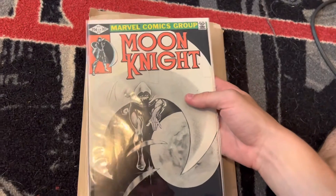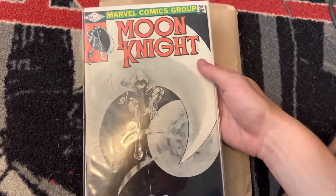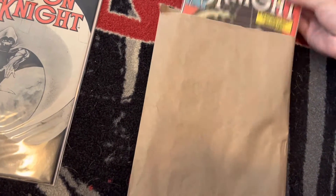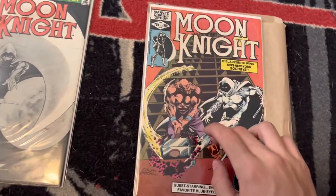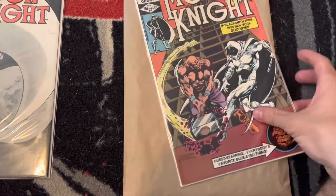The first comic I got was Moon Knight number 15. They're all in really great shape — pretty much pristine. That is a really nice cover too. The next one I got was Moon Knight number 16. So I got 15 and 16 — really nice covers. I really like this cover; this guy looks pretty cool and Moon Knight looks really awesome.